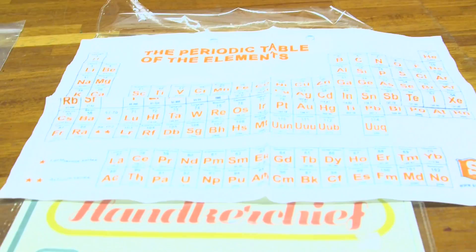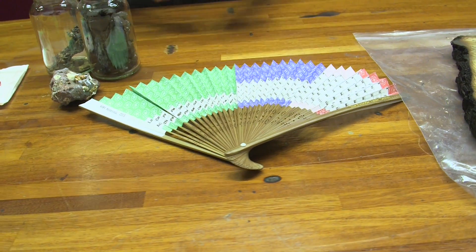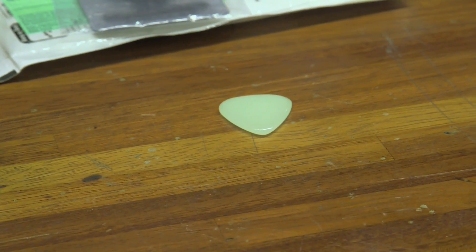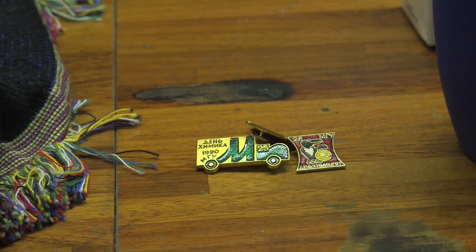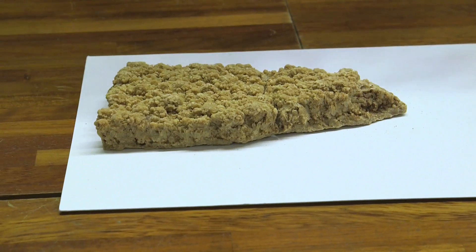Day 9: periodic table handkerchief, a charred piece of wood. Seven: a fan from a fan. Six: element carbon. Five: a glowing plectrum. Four: drinking vessels. Three: chemical badges. Two: periodic table bed covers. And one piece of tartaric acid from a Swiss wine barrel.